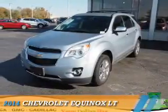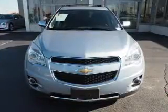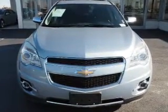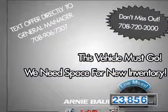Presenting the 2014 Chevrolet Equinox. It's powered by front-wheel drive, a 2.4-liter four-cylinder engine, and an automatic transmission. With fewer than 25,000 miles, this vehicle has a long road ahead.